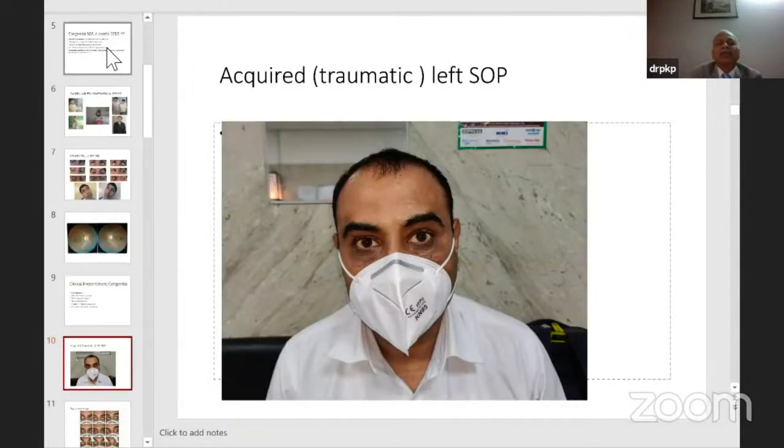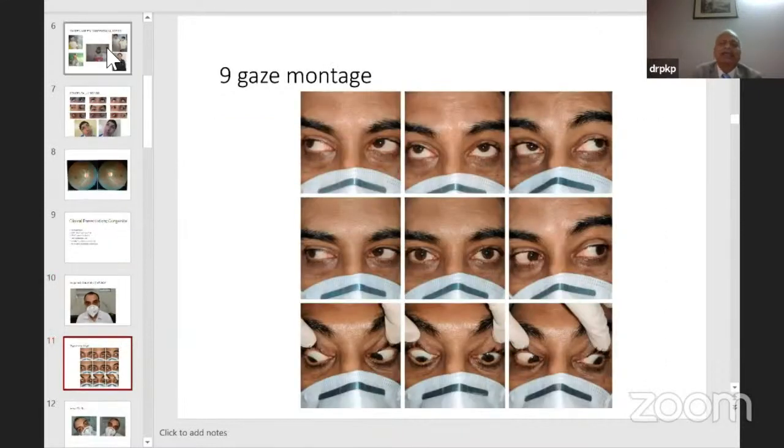This is an acquired traumatic left superior oblique palsy after a road traffic accident one year prior. The patient is doing an AHP to the right side; there is a vertical getting worse in right gaze, underdepression of the left eye in downgaze, a V pattern, and no esotropia in this case. In bilateral palsy, there is often also an esotropia because superior obliques are abducting muscles — so an esotropia increasing in downgaze should always make you think of bilateral superior oblique palsy.